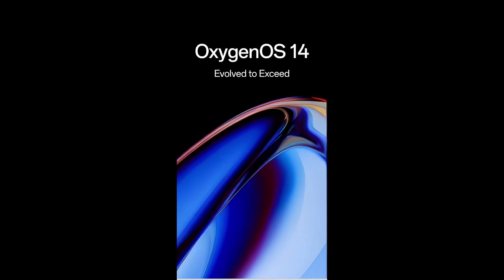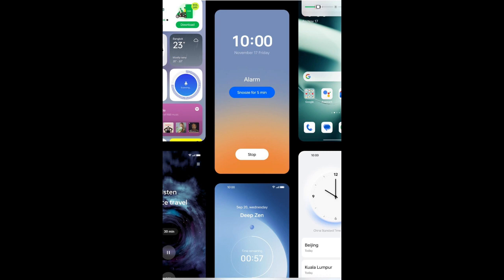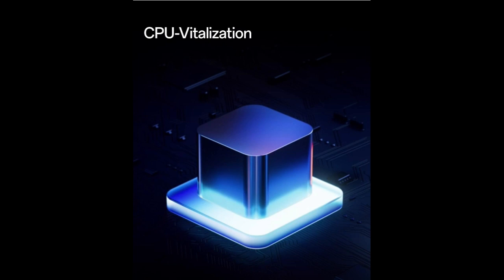Now talking about the operating system. The signature OxygenOS experience has evolved, driven by the next-generation Trinity Engine with innovative features and refreshed design elements — the pinnacle of fast and smooth. State-of-the-art arithmetic scheduling technology harmonizes performance with power efficiency.